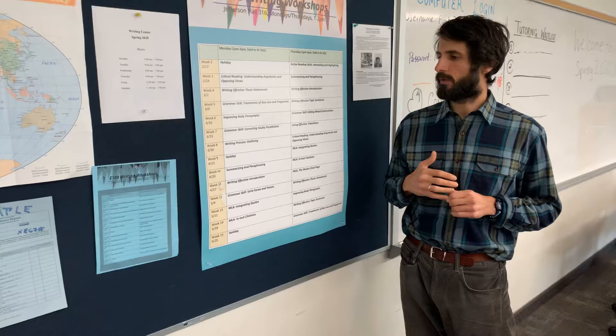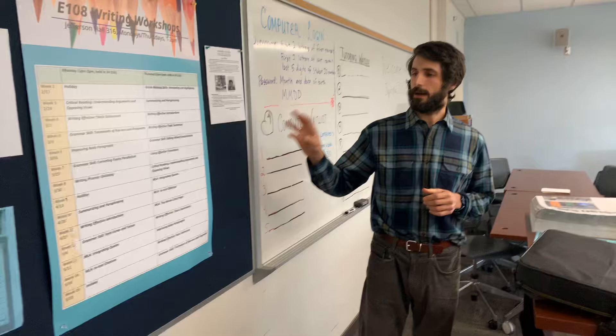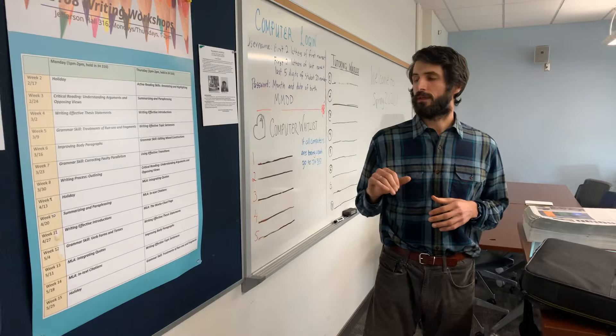Workshops cover a wide range of reading, writing, and grammar topics, and are led by faculty members. These are an option for English 108 and 67 students, and this hour will count towards your 15 hours. You just log in before you attend the workshop.